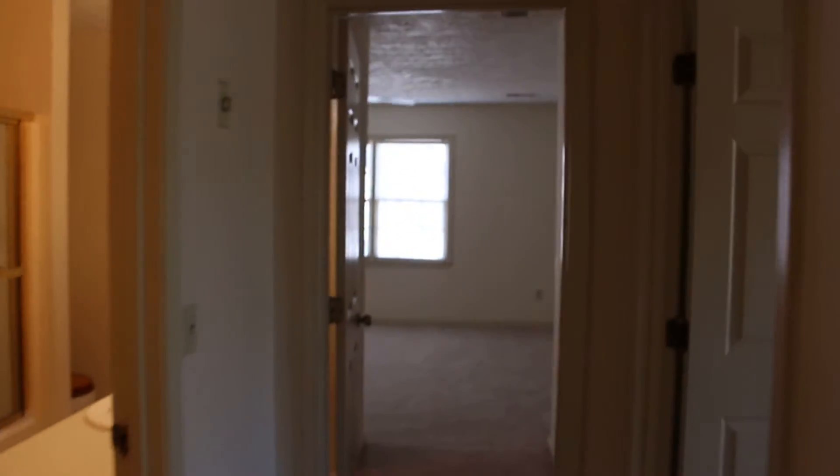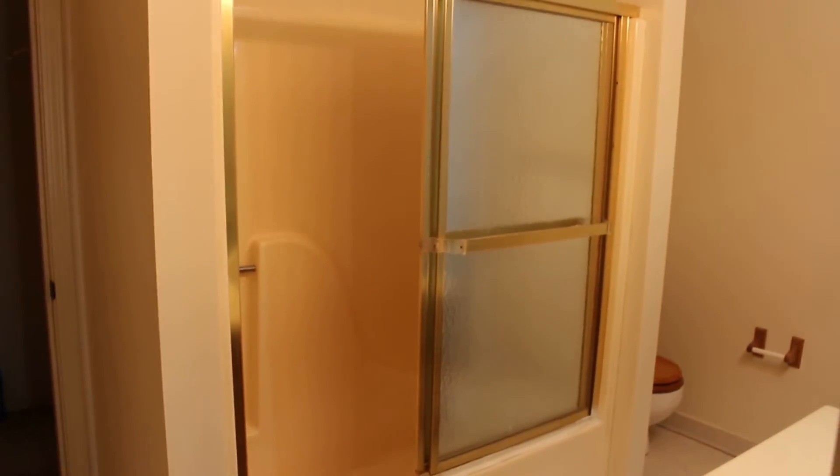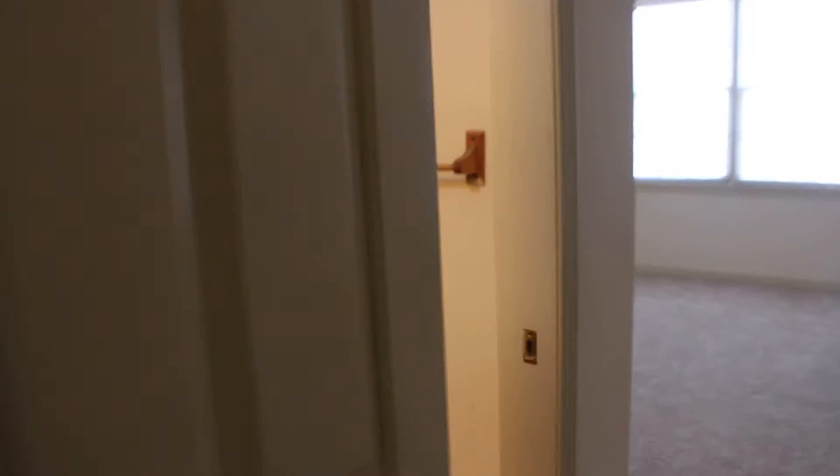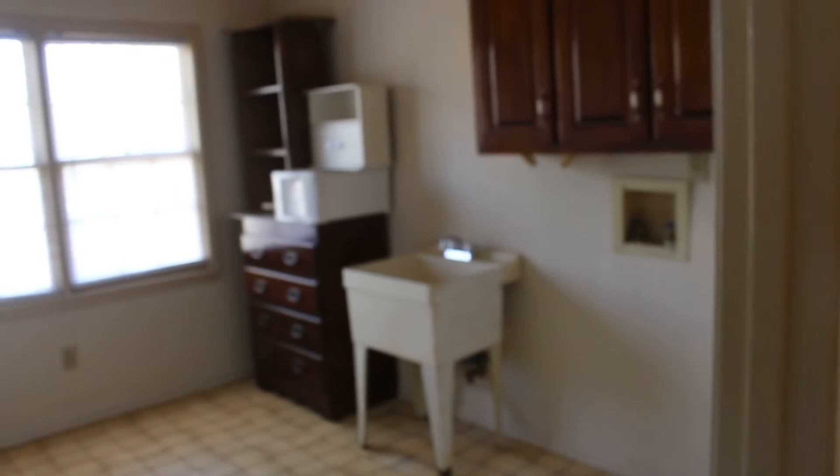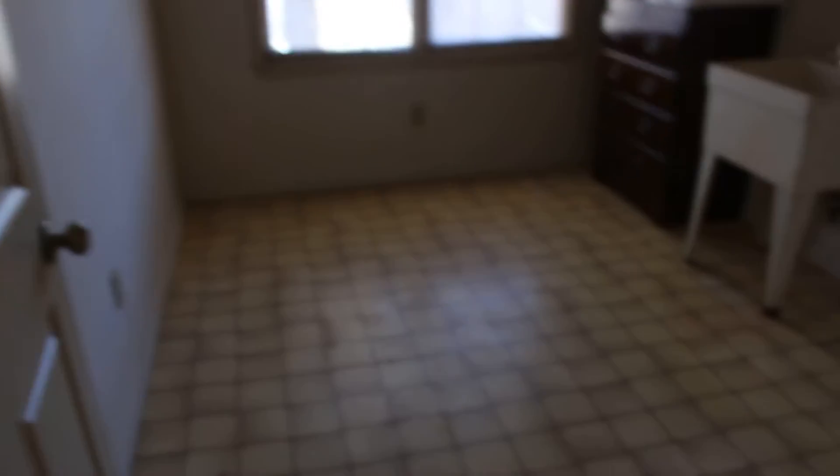Bedroom number two. Double closet space. Angled ceiling — got that pentagon feel. Got a closet inside your bathroom, a little towel closet. This is a hall bath. So this is bedroom number three. Three bed, two and a half bath. Two entrances to this bathroom, as you can see. By the way, I skipped over the laundry room — this is a very generous size laundry room, honestly.